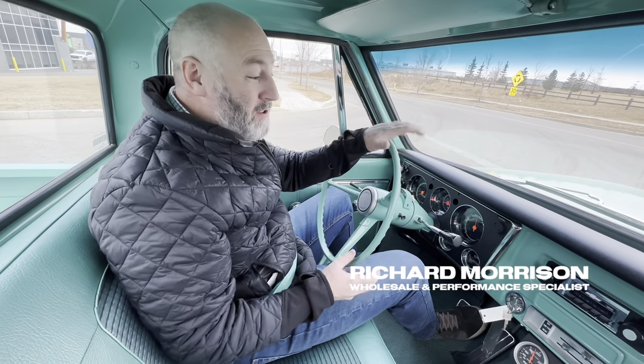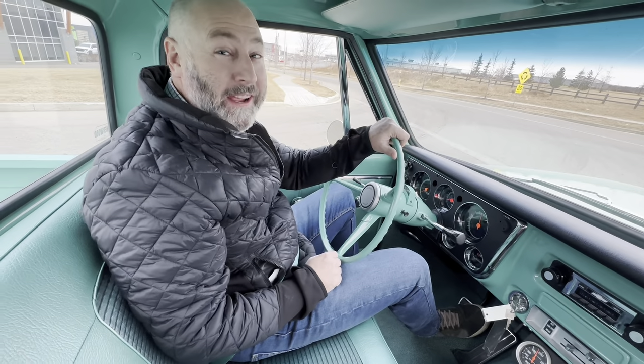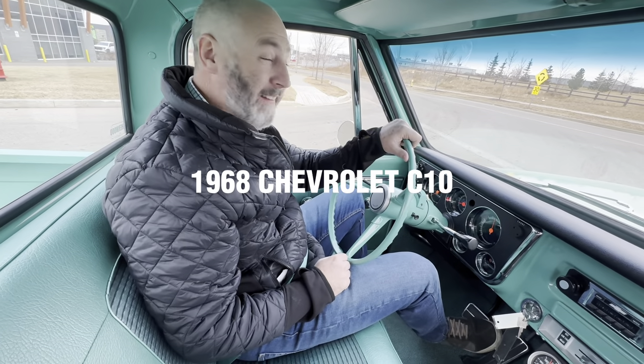Hey, it's Richard here with Sherwood Motor Cars. Today we're taking out our magnificent mint green 1968 Chevrolet C10. Let's go for a drive.